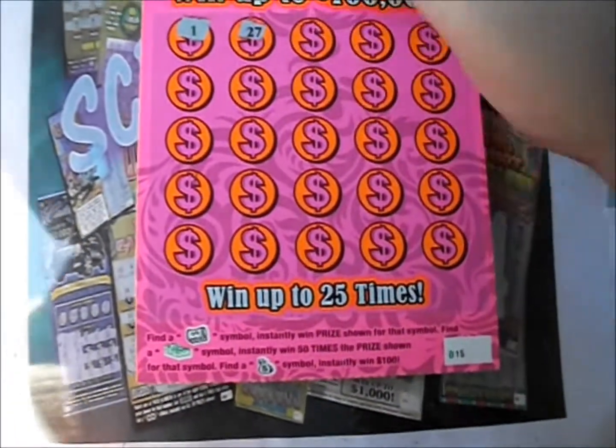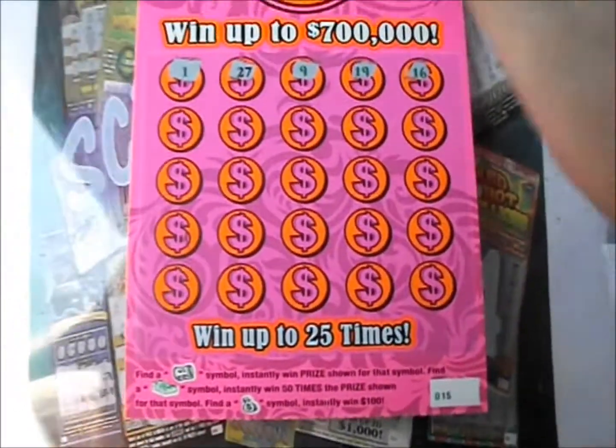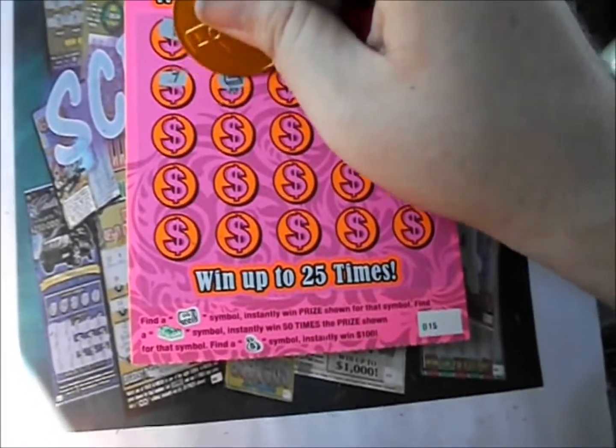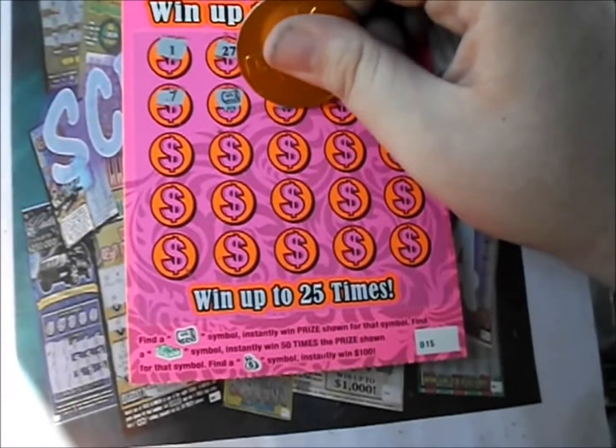Number one — remember, numbers are no good in this game, we're just looking for symbols. There's a 27, 9, 19, and 16. There's a 7 — there we go, we'll get ourselves a win of some sort. It's a money roll, and make that two money rolls.